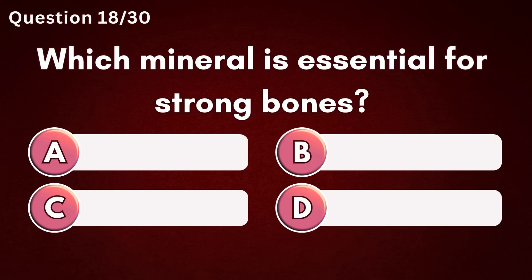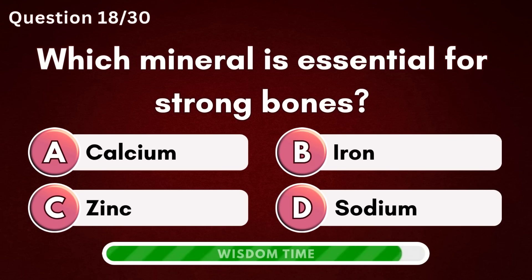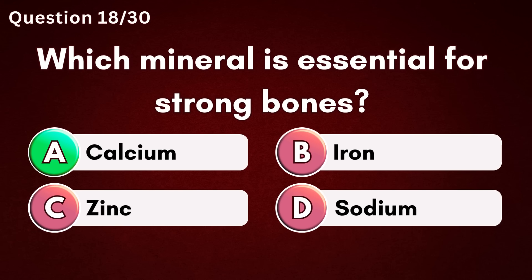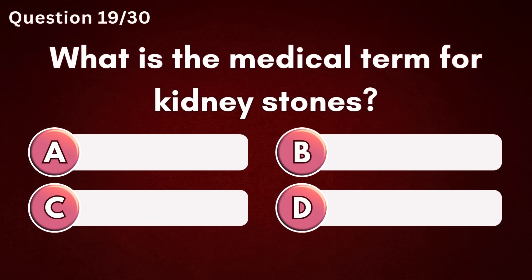Which mineral is essential for strong bones? Answer A – Calcium. What is the medical term for kidney stones?